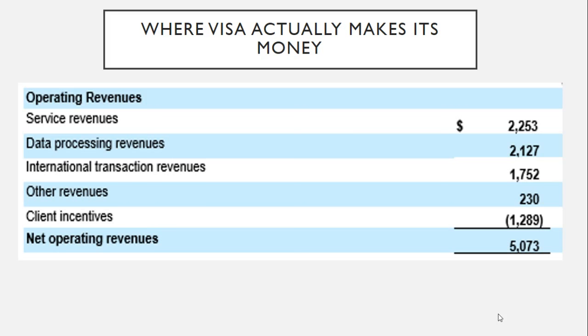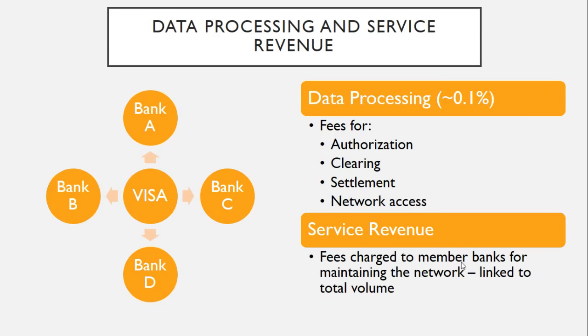Let's look at Visa specifically. This is from Visa's quarterly report and it breaks down the sources of revenue. You've got service revenues, data processing revenues, international transaction revenues, and then a large "other" category of around $230 million. Lastly, there's a line for client incentives at the bottom, and that number is negative — that's money Visa is pumping back into the system in order to grow it. Visa is fundamentally a network connecting different banks together, and it charges fees for authorization, clearing, and settlement of payments, as well as network access.